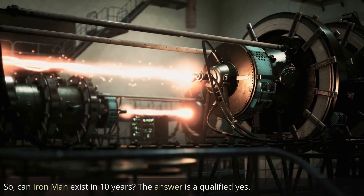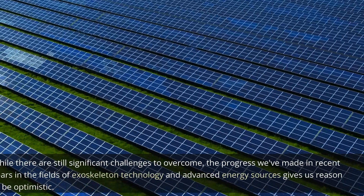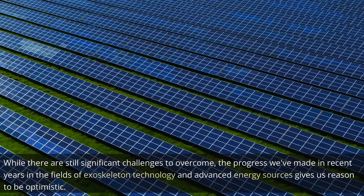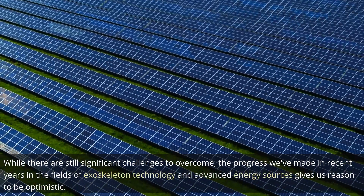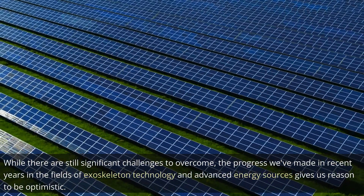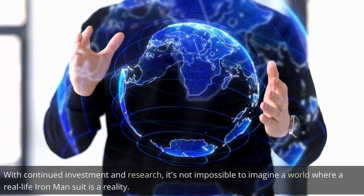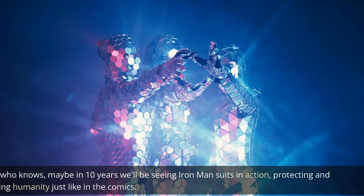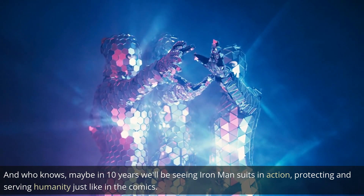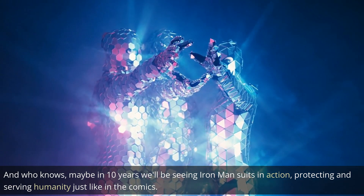So, can Iron Man exist in 10 years? The answer is a qualified yes. While there are still significant challenges to overcome, the progress we've made in recent years in the fields of exoskeleton technology and advanced energy sources gives us reason to be optimistic. With continued investment in research, it's not impossible to imagine a world where a real-life Iron Man suit is a reality. And who knows, maybe in 10 years we'll be seeing Iron Man suits in action, protecting and serving humanity just like in the comics.